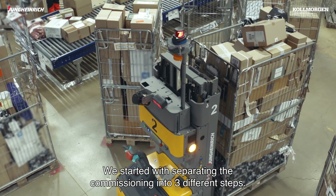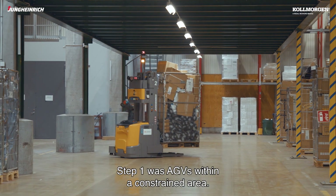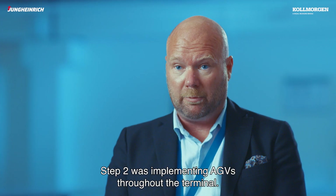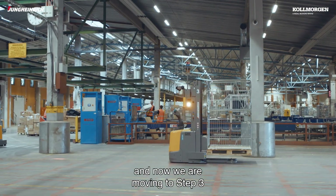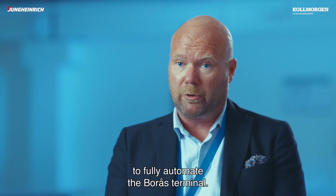We started to separate the commissioning into three different steps. Step one was AGVs within a constrained area. Step two was implementing AGVs throughout the terminal, and we have completed step one and step two. Now we're going over to step three, and that's fully automating the terminal in Borås.